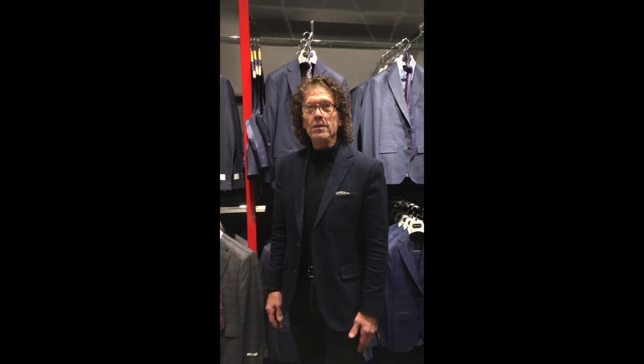For an amazing shopping experience, drop into Robby Brown, right here in Toronto, 2583 Yonge Street. As we say, hope to see you shortly.